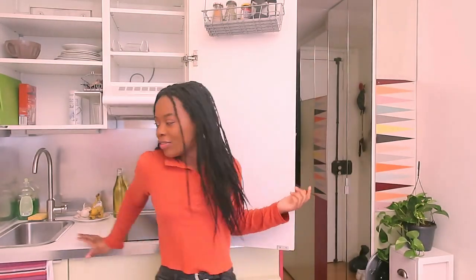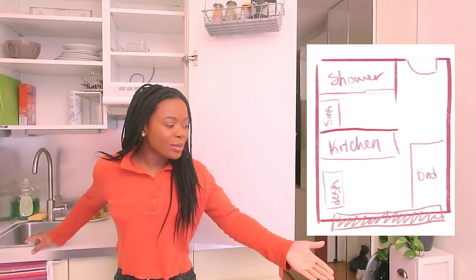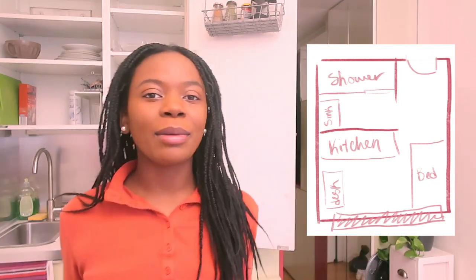I did it. I finally moved into my very first adult apartment. As you can see, it's really small. This is my kitchen. My bedroom is right here. We're standing in my living room currently, and my bathroom is just around the corner. It's a very small space, but it's mine, and I really like it.